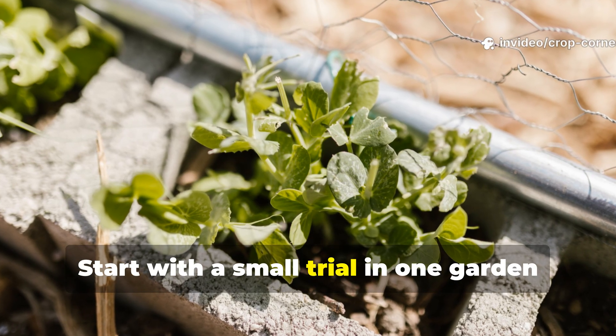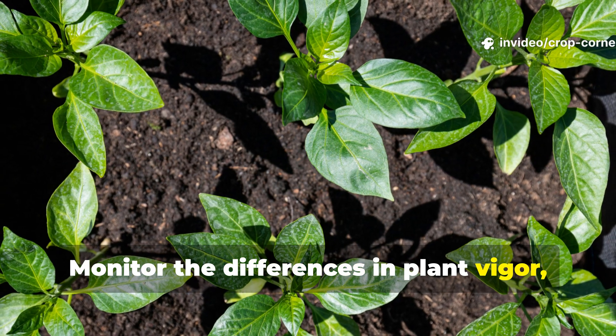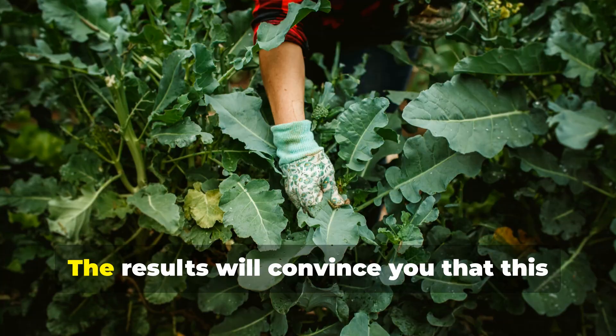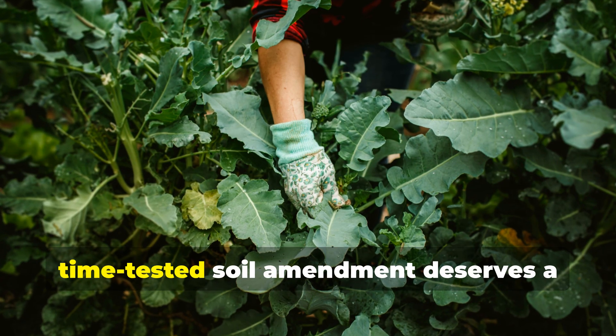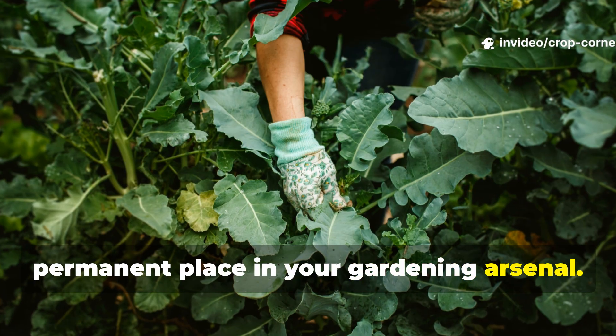Start with a small trial in one garden bed this season. Monitor the differences in plant vigor, soil texture, and overall garden health compared to untreated areas. The results will convince you that this time-tested soil amendment deserves a permanent place in your gardening arsenal.